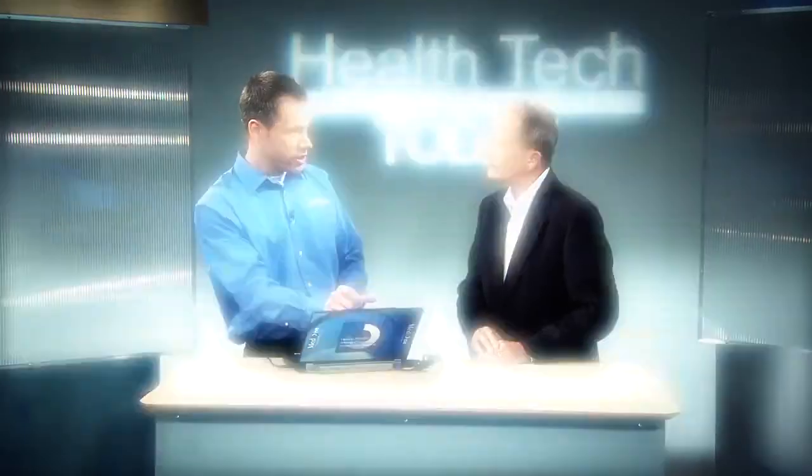Chances are, when you go to a hospital, your primary care physician won't be following you. So how can your treatment plan stay coordinated? The system will automatically route that call directly to the doctor's laptop using Link technology, so the doctor can see it's a nurse calling about a specific patient. We show you how care providers stay connected next on Health Tech Today.